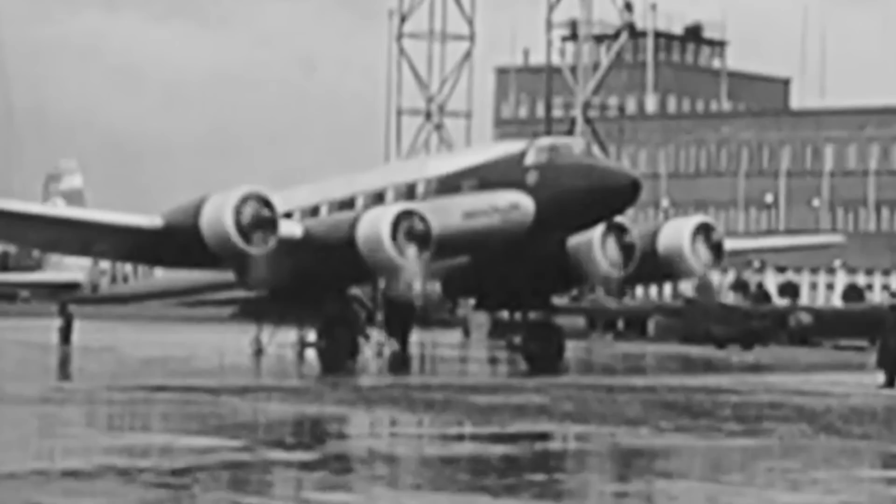Then, as tensions rose in Europe, Germany switched the American engines to German 720-horsepower BMW 132 G1 radials.